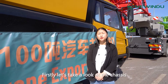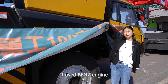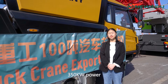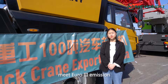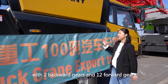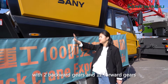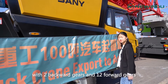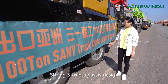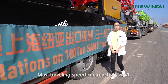First, let's take a look at this chassis. It uses a Beijing engine with 350kW power, meets Euro 3 emission standards, and features a ZF transmission with 2 reverse gears and 12 forward gears. The strong 5x64 design allows a maximum speed of 85 km per hour.